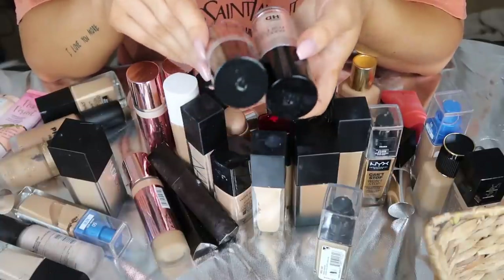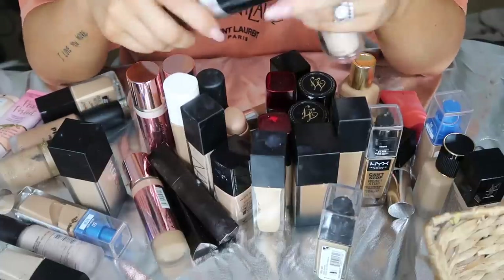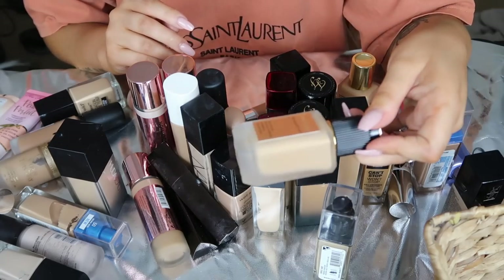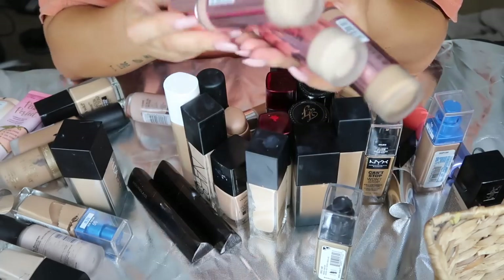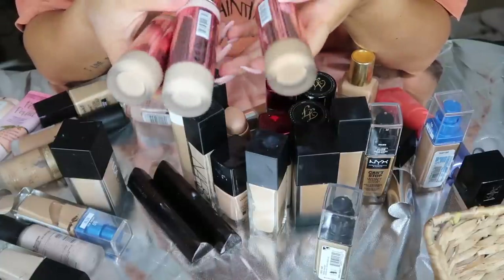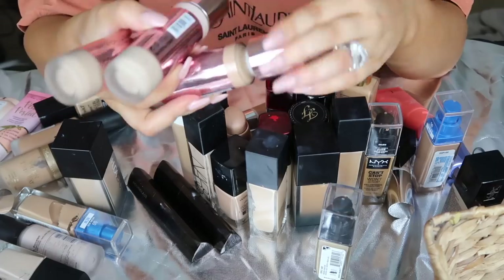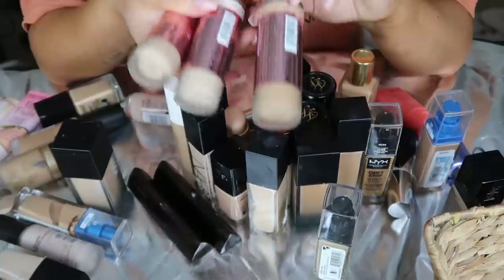I have two Makeup Forever HD foundations. I haven't used these in so freaking long. I think I'm going to put these in my kit. Then I have the Pat McGrath Labs Skin Fetish foundation. This is new and I'm obsessed with it, so it's definitely staying. The Makeup Revolution Conceal and Define - why did I buy so many of these? I'm going to donate all of these. They're like basically brand new - I only used them a handful of times. I thought I loved them and then it just turns out I hate them.